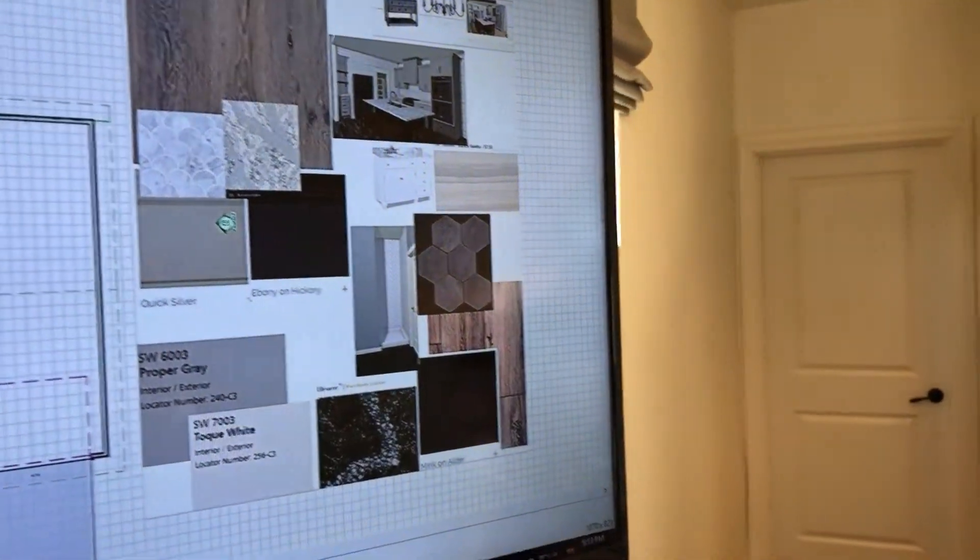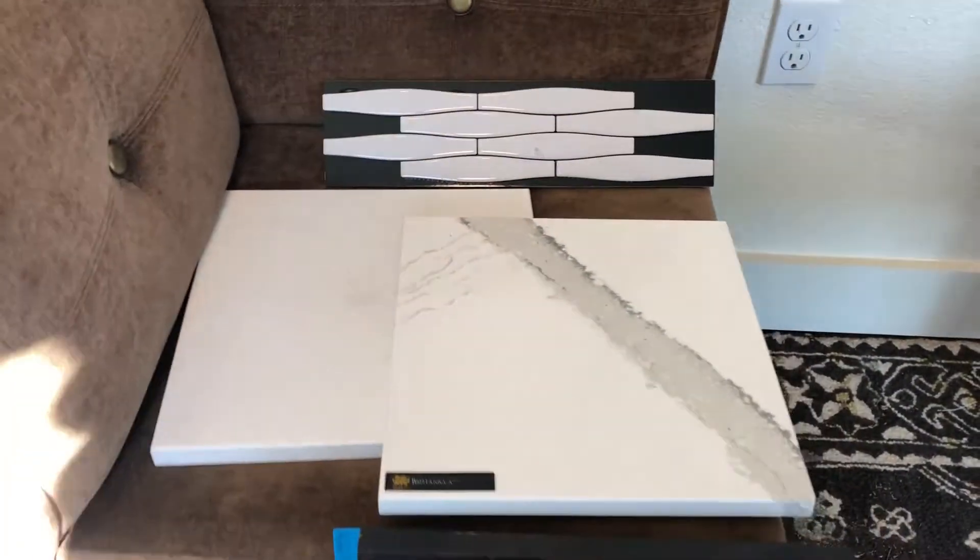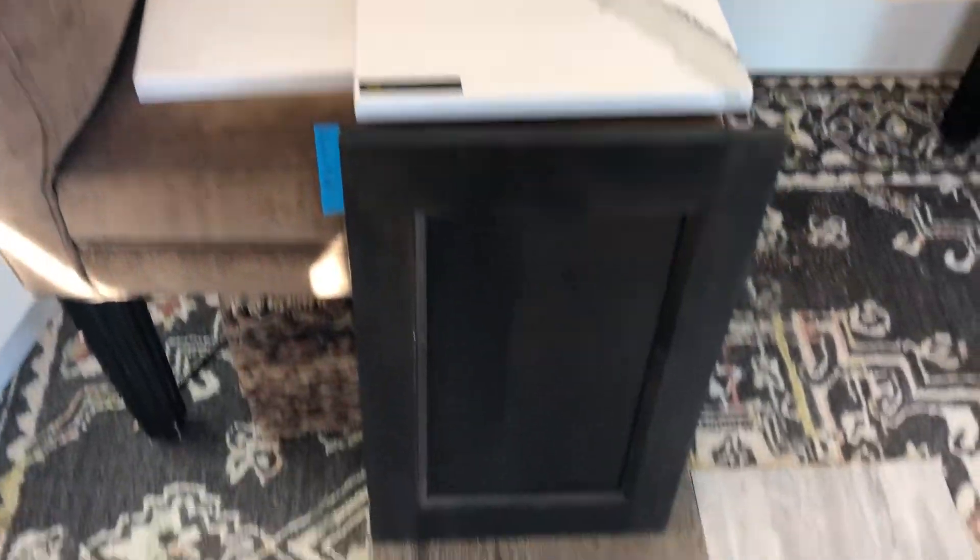We actually have another house set out right now, but this is an example of how we will show you. You can see it online, and that's always different — when you're shopping on Amazon you're not sure what you're getting. So we always have the samples in here to show you. We have different samples laid out for the house we're showing you, but it gives you a good feeling for how we make sure that you can see everything.